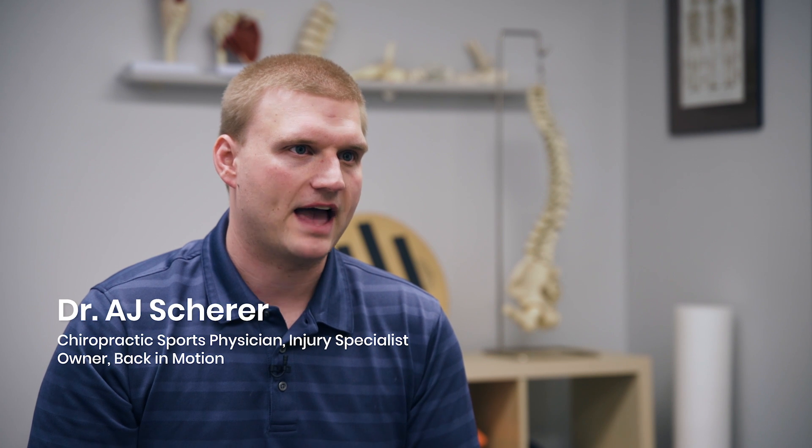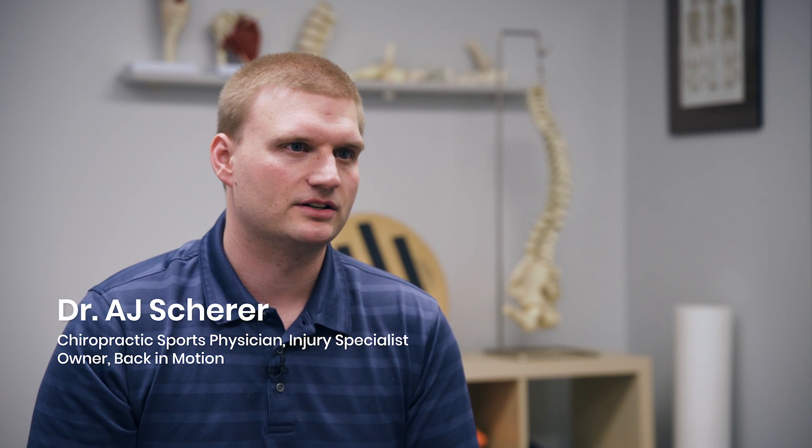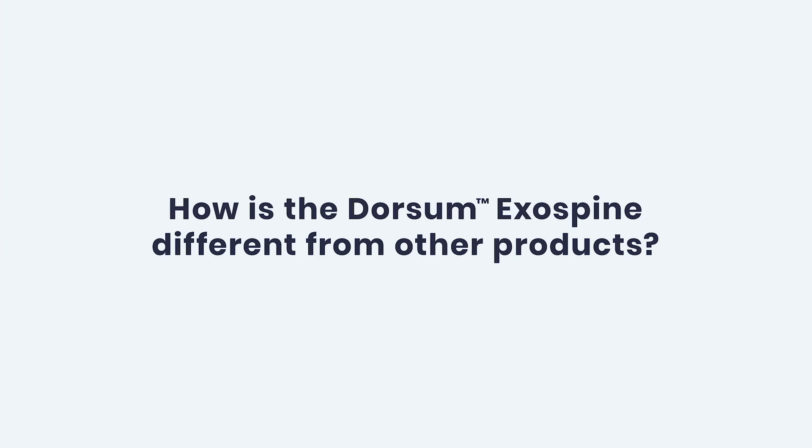The most common types of back pain is definitely what I would consider repetitive motion or overuse injuries. Often times with back related products, we're trying to brace or restrict movement. The biggest difference I see with the Dorsum Exospine is that it's not a brace, but it's a functional support. And while using it, the body is encouraged to move properly and not restricted in any way.